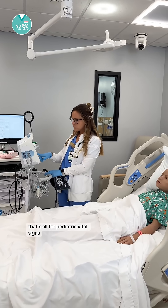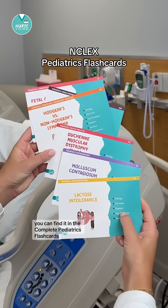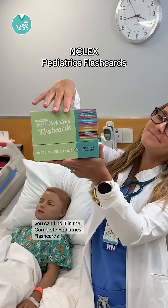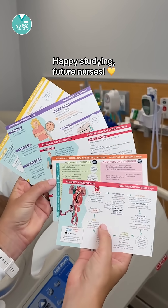That's all for pediatric vital signs. If you need more help in pediatrics class in nursing school, you can find it in the complete pediatrics flashcards on my shop, Nurse in the Making. Happy studying, future nurses.